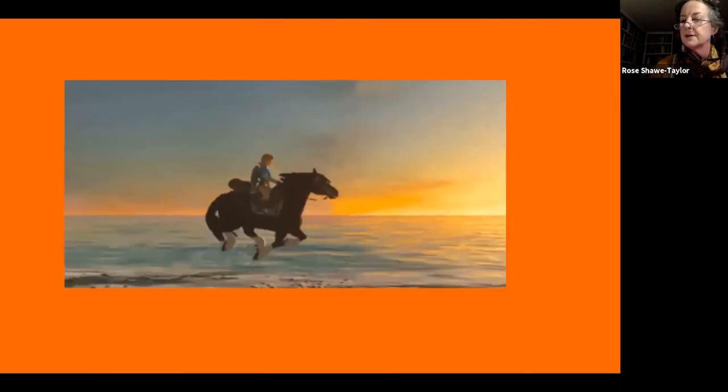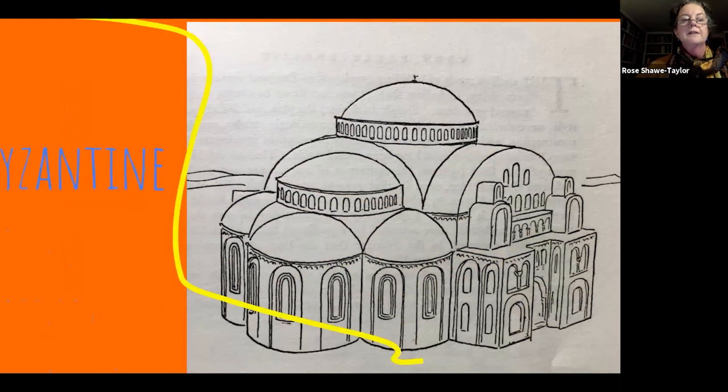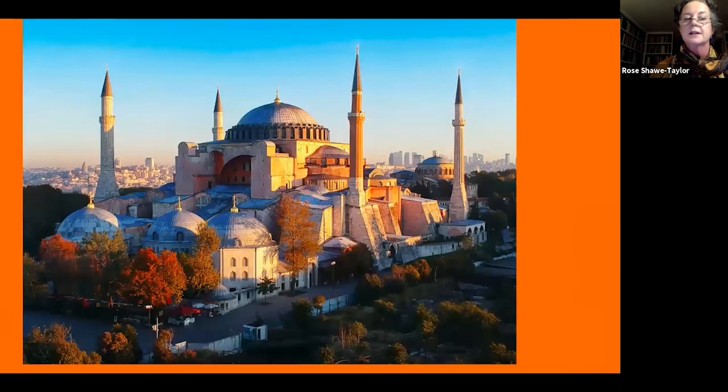The next stop is Byzantium. The Byzantines are a very important part of the story. When the Roman Emperor Constantine converted to Christianity, he moved his centre of operations away from Rome to the east. His centre was called Constantinople, now Istanbul. The most famous example of a Byzantine church is the Hagia Sophia, which was built originally as a Christian church — though now known as a mosque with domes and minarets added. It was originally one of the early Christian churches.